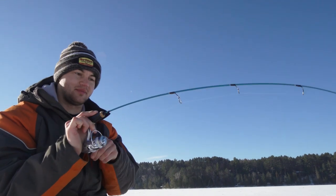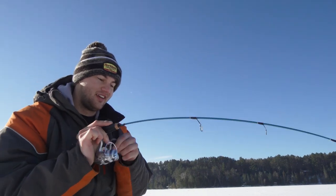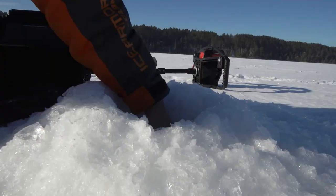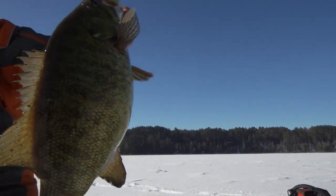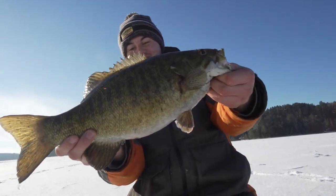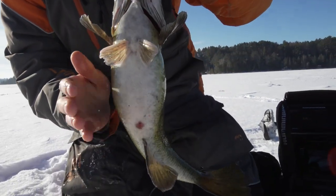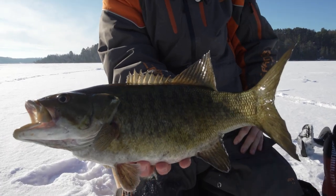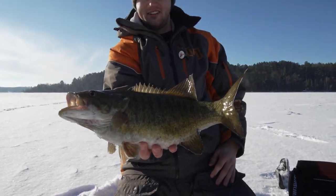Such a light bite. Nice fish. Look at that fish — look how thick it is, my goodness. Just a little football. Awesome, let's fire it back.